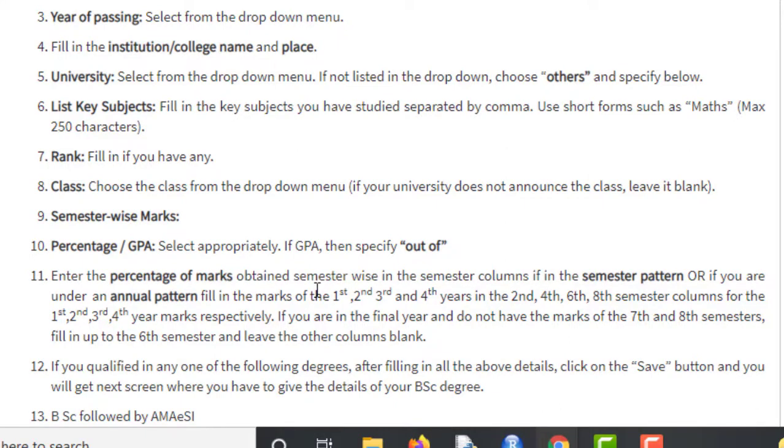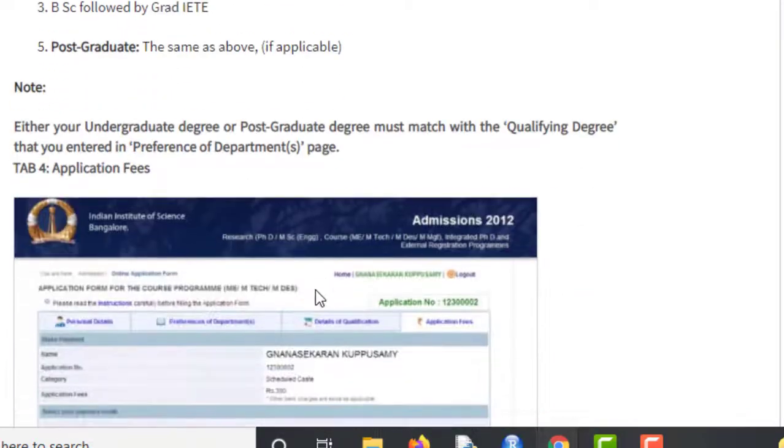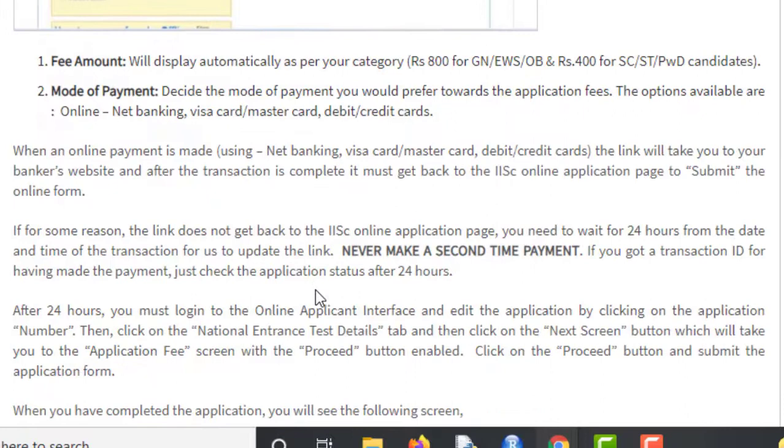In Tab 4, you pay the application fees according to your category. The modes of payment include net banking, MasterCard, Visa Card, and debit or credit cards. Finally, you can print your application form as a PDF and you are good to go — you have applied to IISC MTech in Data Science.